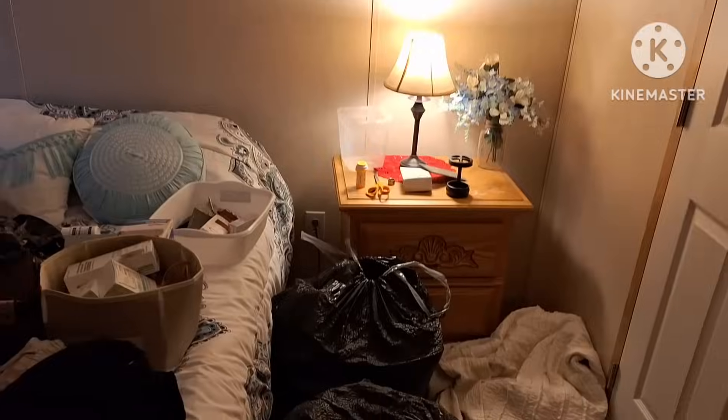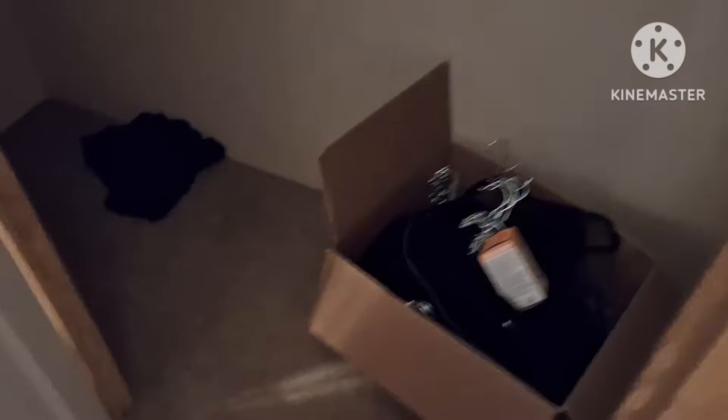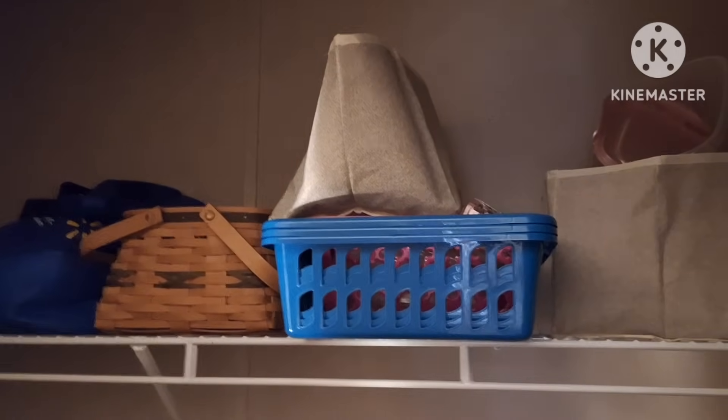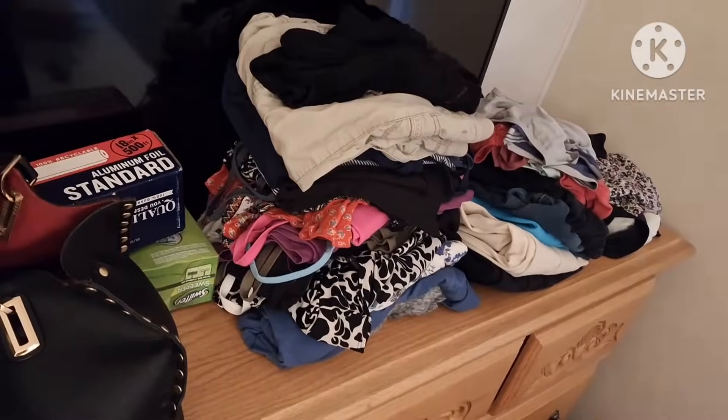I gotta pull the curtains off unless he wants them. My closet's almost empty. I got a box full of hangers which I want to keep. I have all these plastic little baskets and stuff which I don't want to bring, but I may have to get them packed up because I don't have anywhere to throw this stuff. I gotta go through it quickly — that shouldn't be hard.